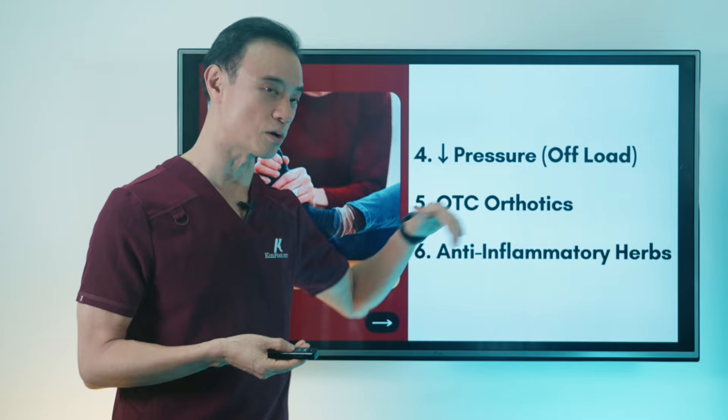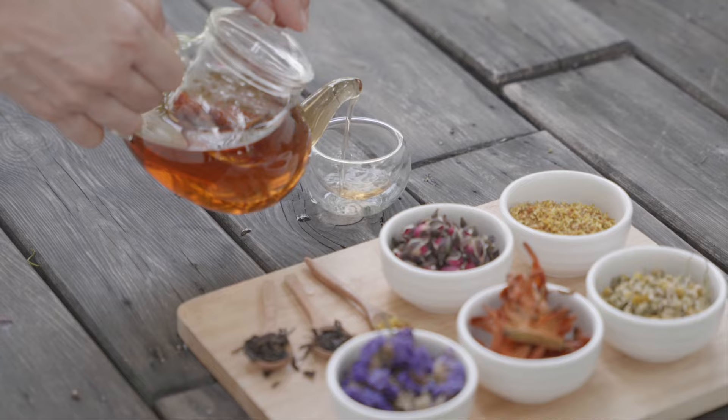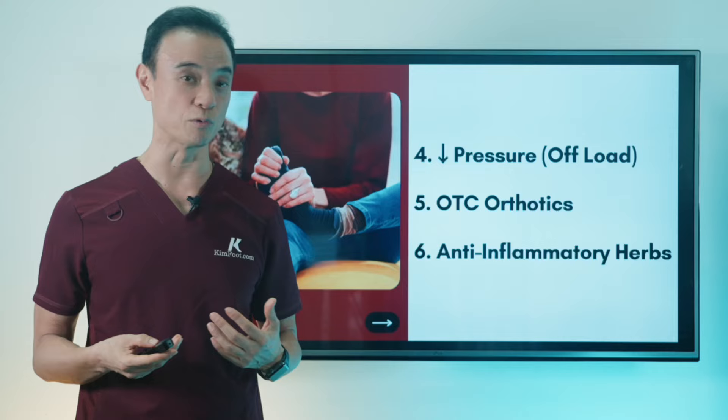Also, anti-inflammatory herbs. There are a lot of great herbs. You can make a tea out of them or take the herbs to decrease inflammation and help heal the area really quickly. So let's get into a little more detail on those six home remedies.